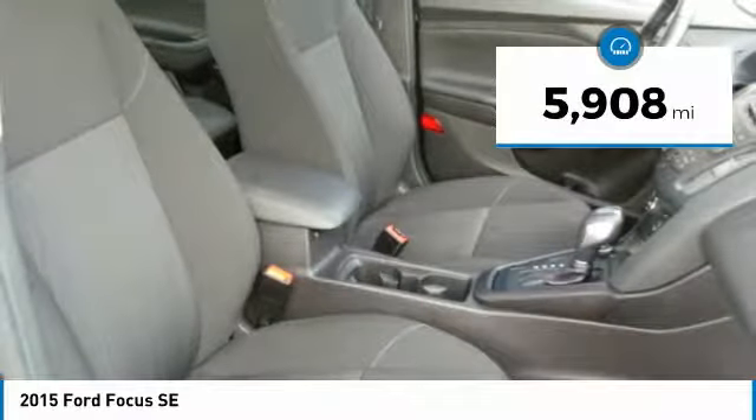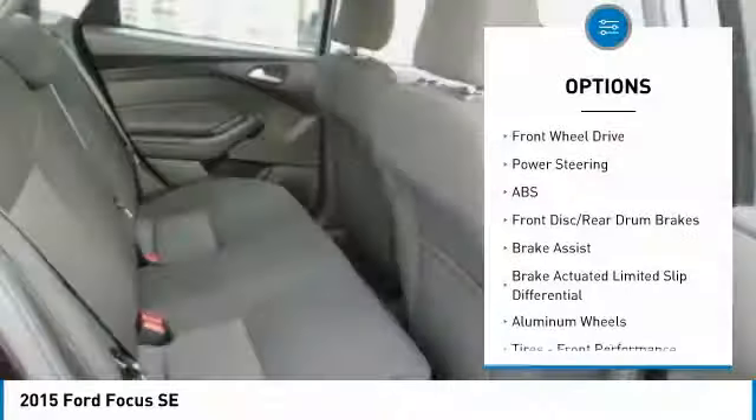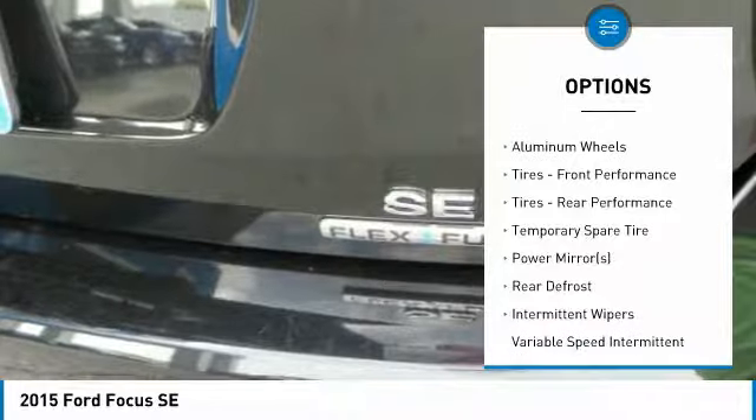This vehicle has less than 6,000 miles. Here are some of this vehicle's great options: stability control, traction control, steering wheel audio controls, and anti-lock braking system.